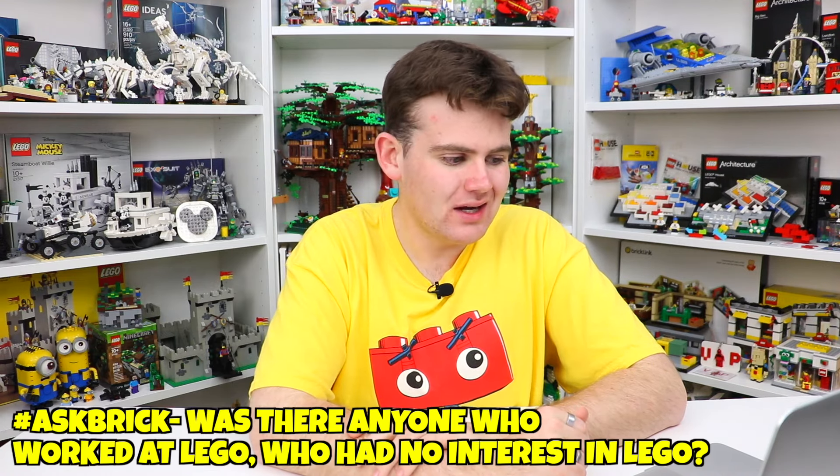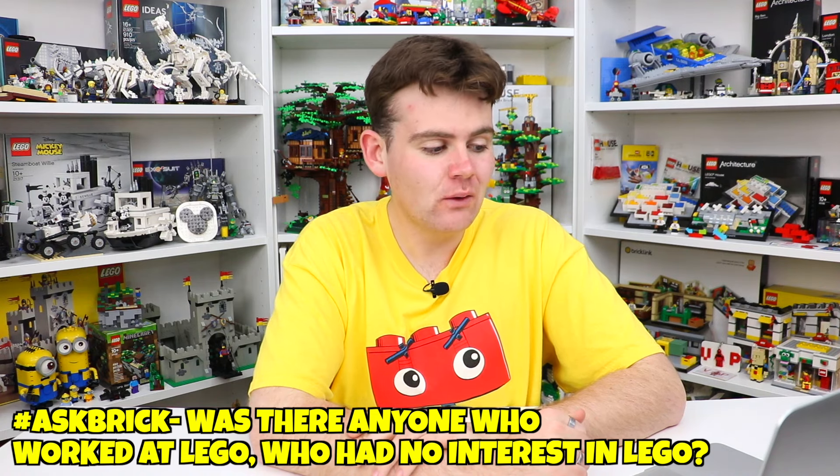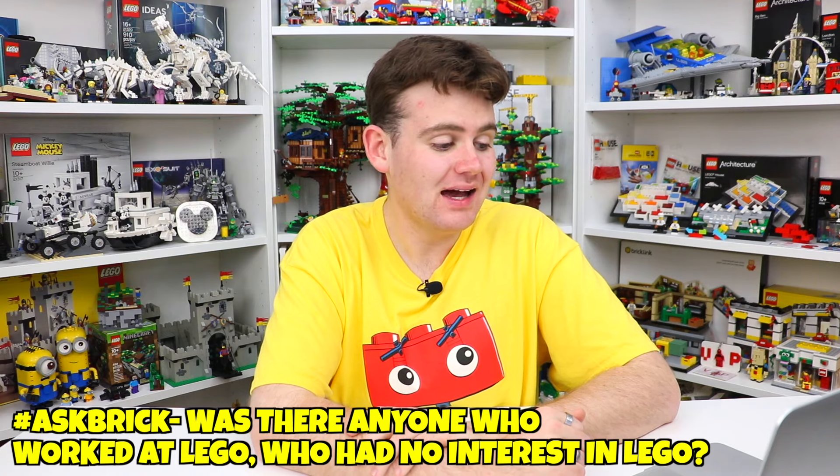Speaking of the Lego store, Logan4 asked: when you worked at the Lego store, is there anyone who works there with absolutely no interest in Lego, or does everyone get the job because they like Lego? In fact, a lot more people at the Lego store aren't really that interested in Lego than you might expect. When they're hiring you at the Lego store, they're not hiring you for your knowledge of the brick or your passion for Lego — they're hiring you for your customer service skills and your ability to actually sell the product. It is ultimately a sales role at the end of the day.